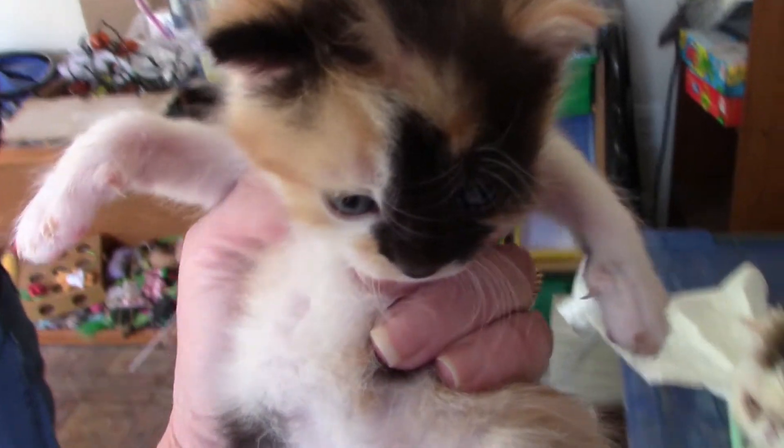So that's the kitties at three weeks old. If you like the kitties, please give us a thumbs up, and if you haven't already, please subscribe for more.